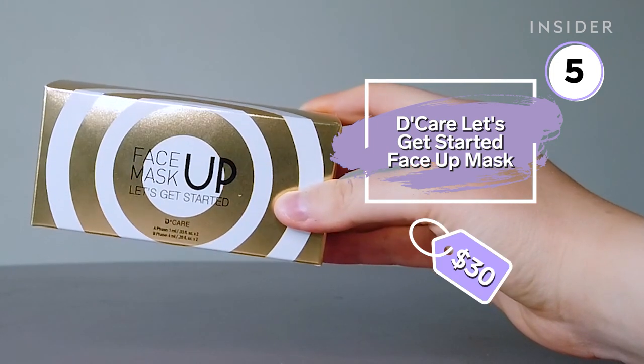Lastly, we have the Decare Let's Get Started Face Up Mask. It claims to firm, hydrate, and transform dry, dull, and sagging skin. It tightens on the skin as it dries and gives the face a wrinkled look.